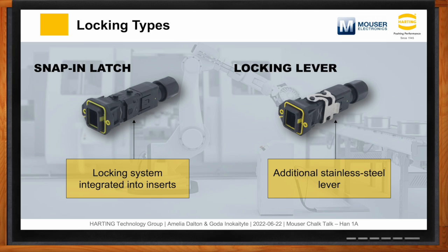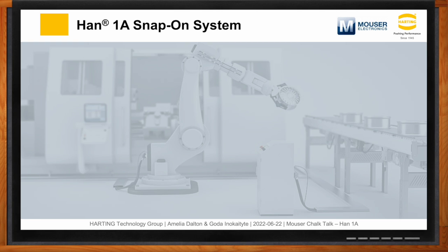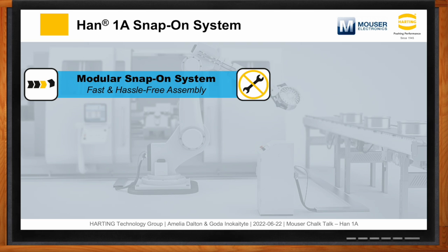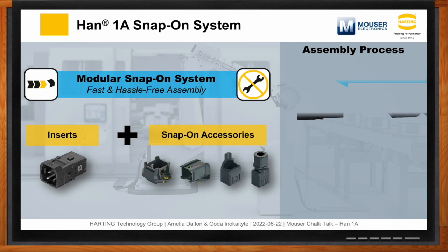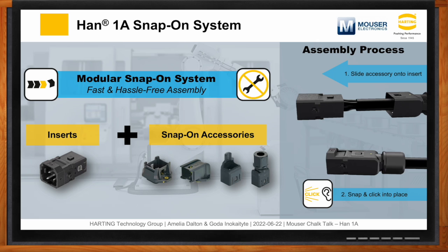The Han 1A connector series is built upon a snap-on system that ensures fast and hassle-free assembly. You typically select your inserts first based on the cabling and electrical requirements, then the snap-on accessories are selected based on environmental needs — such as panel mount options or strain reliefs. You simply slide it onto your insert and it snaps into place. At first glance this may not seem significant if you're only assembling one connector, but when extrapolating across volume production, a 10 or 15-second assembly time versus a one-second snap-on assembly time can result in significant labor cost savings.